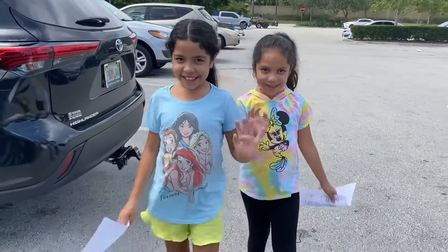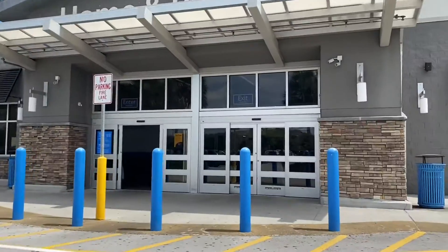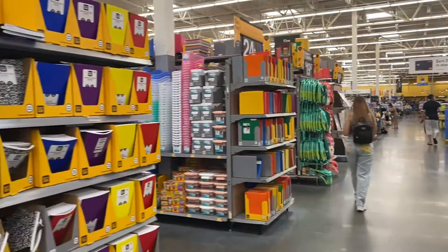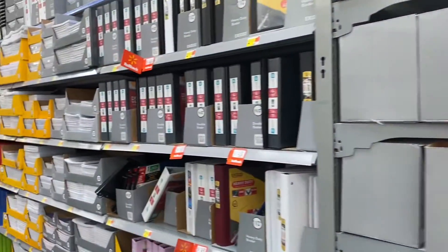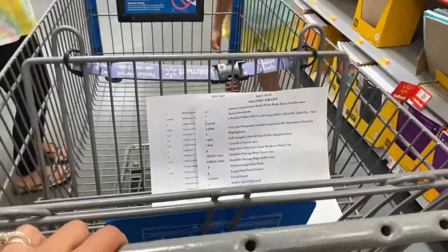Hey guys, it's Cindy! Welcome back to my channel, and welcome if you guys are new. Today we're going back-to-school shopping at Walmart — I cannot wait to see what items we find this year. I have our school list ready and the girls are with me, so let's go shopping!